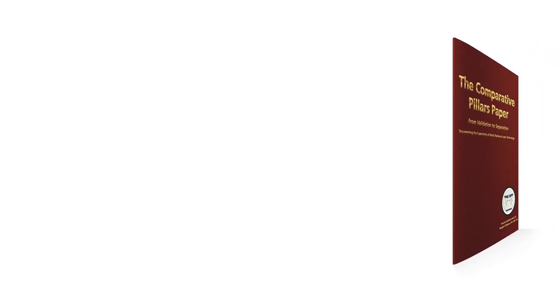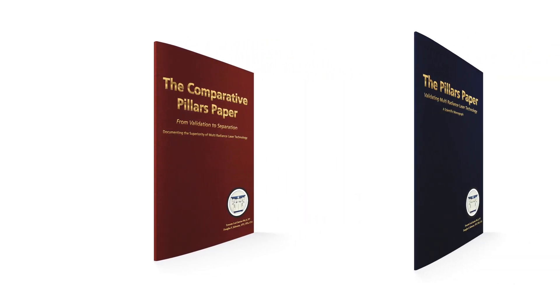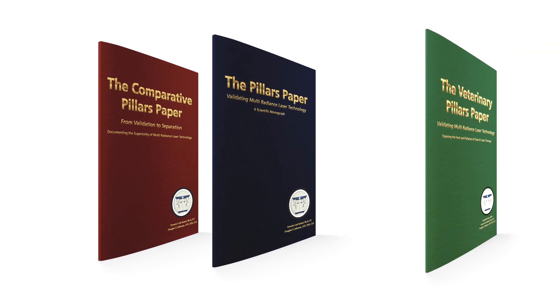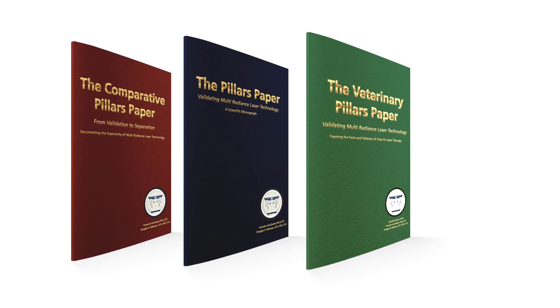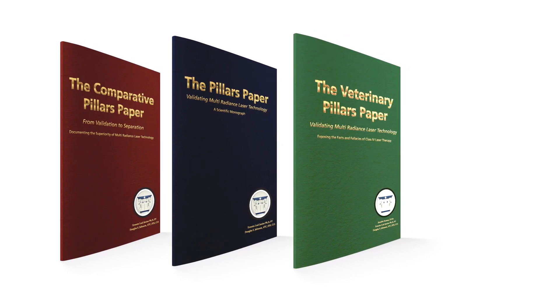Multiradiance Technology is supported by 30-plus clinical studies. It's our mission to investigate, validate, and educate practitioners with the knowledge and clinical skills necessary to achieve the best possible outcomes. Join thousands of professionals who choose Multiradiance superpulse lasers.